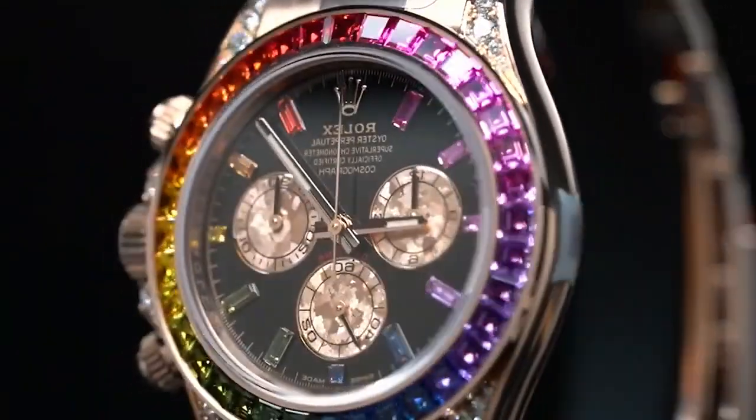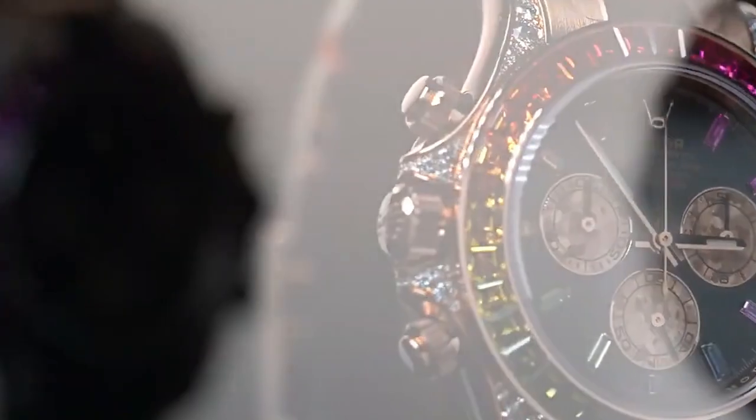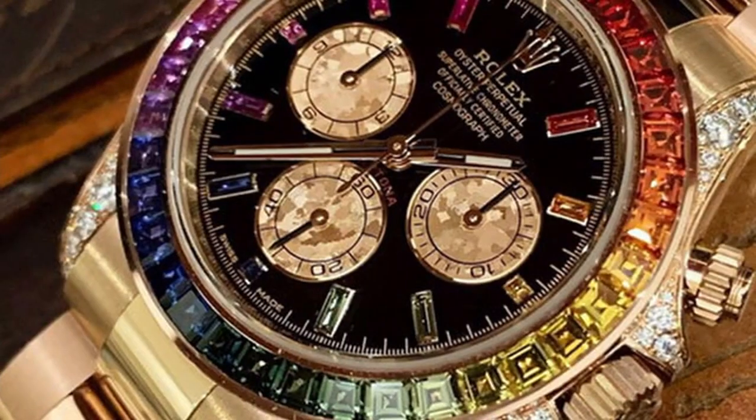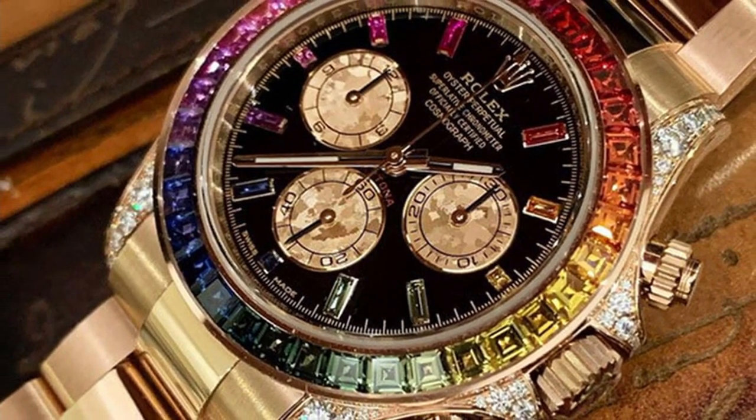Rolex shocked all of us this year by releasing the Everose version, which is stunning in metal. The watch is fairly similar to the two previous models, but the case and band are made of a new metal, and the hour indices are altered — which, while minor, has a large effect.